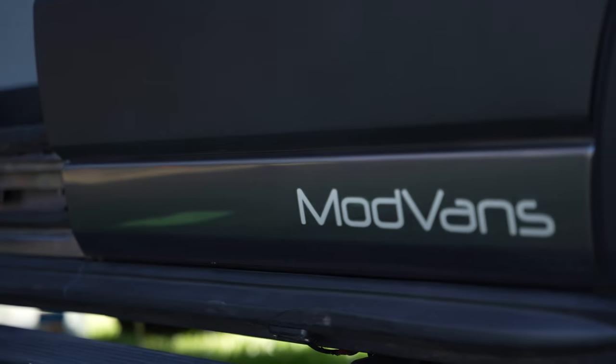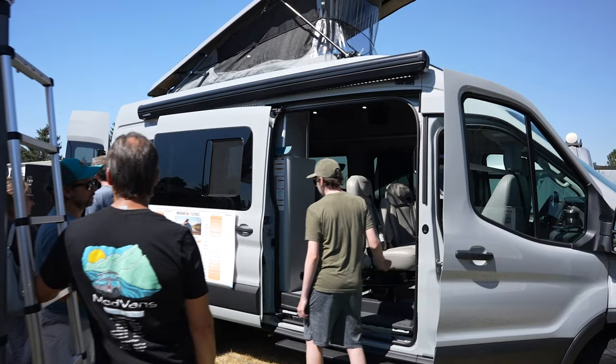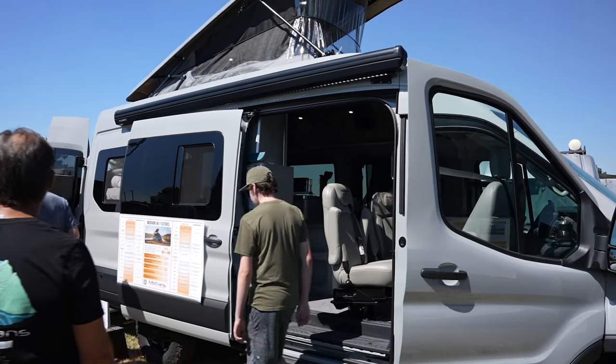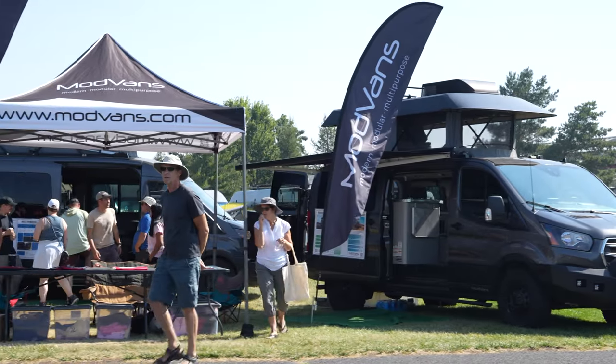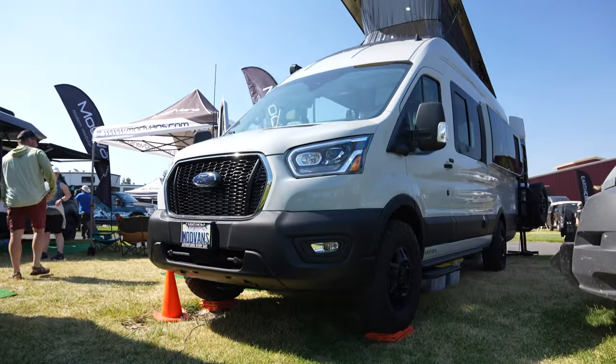Hi, I'm PJ Tezza. I'm CEO of Mod Vans. We're an RV manufacturer based in Oxnard, California. We build three models of RVs on the low, medium, and high roof Transit, and we're getting ready to show you our latest model, which we're really excited about — it's the MH1X.